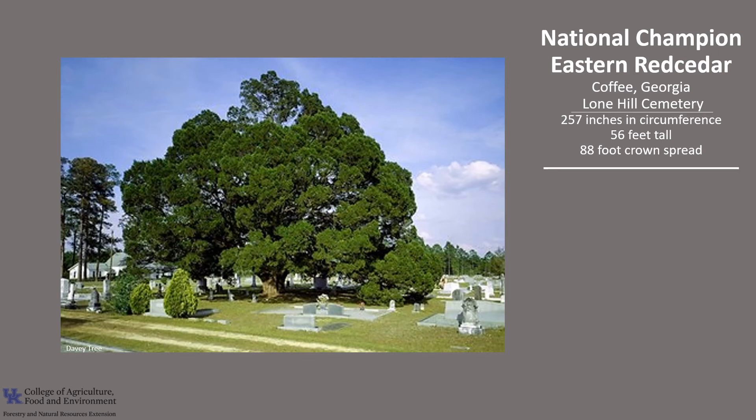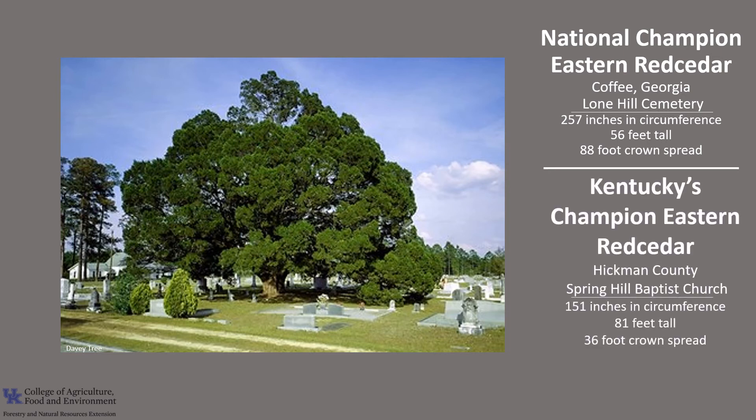The National Champion Eastern Red Cedar is in Coffey, Georgia, in the Lone Hills Cemetery. It's 257 inches in circumference, 56 feet tall, and has an 88-foot crown spread. Kentucky's Champion Eastern Red Cedar is in Hickman County at the Spring Hill Baptist Church. It's 151 inches in circumference, 88 feet tall, with a 36-foot crown spread. If you'd like to know more about champion trees, check out the American Forest National Champion Tree Register, or check out the Kentucky Division of Forestry Champion Trees to learn about Kentucky's champion trees.